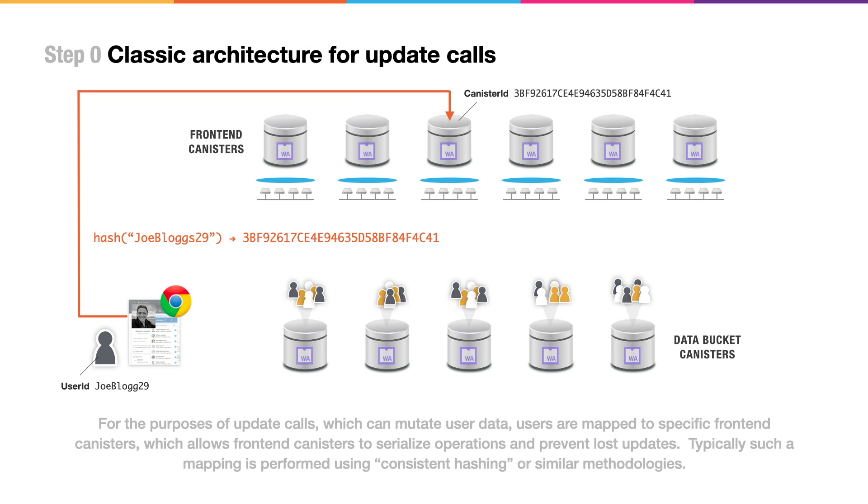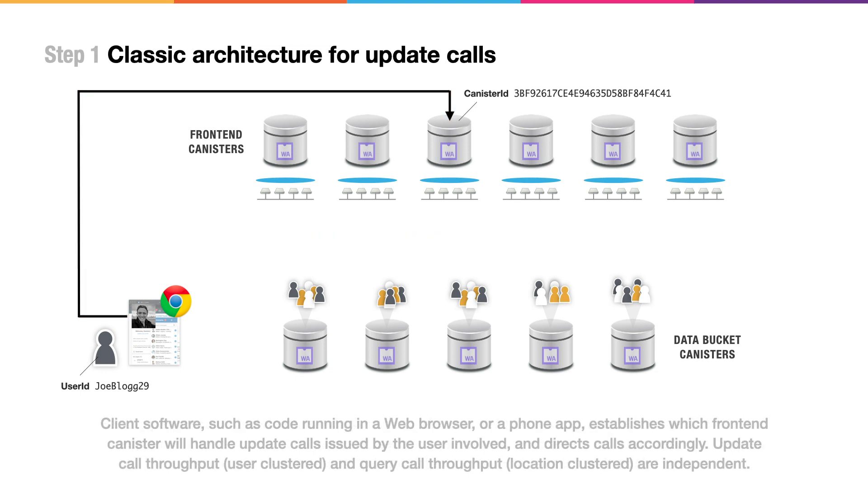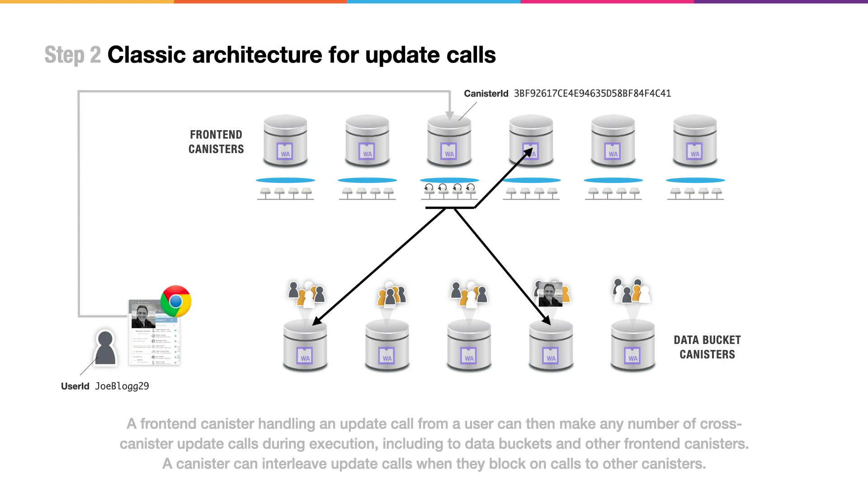For update calls, the classic architecture takes a different approach. It's necessary to serialize updates to a user's content and data to prevent problems like lost updates. Typically, this is achieved by mapping a user to a specific front-end canister just by hashing their username, for example. Once a user experience running in a web browser or on a smartphone has determined which front-end canister is responsible for coordinating changes to some content or data, it can modify that content by submitting an update call to its standard interface. This front-end canister then typically makes more cross-canister update calls to affect the changes needed.